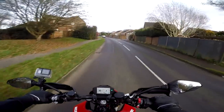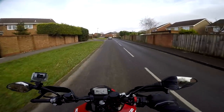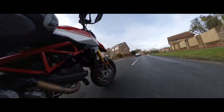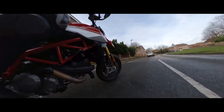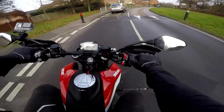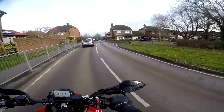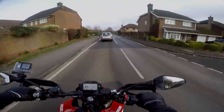Welcome along, guys. I'm on another first ride video, and I'm on something which I have loved for years. This is my first impressions of this beautiful machine, the new 950 Hypermotard SP. On wet, slippery roads — this is going to be interesting.